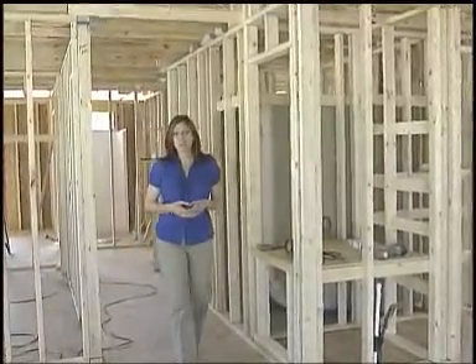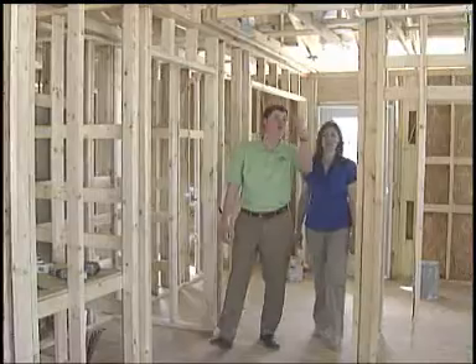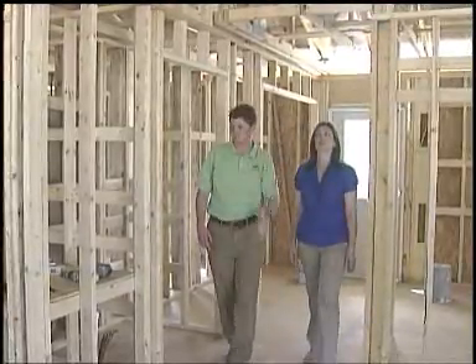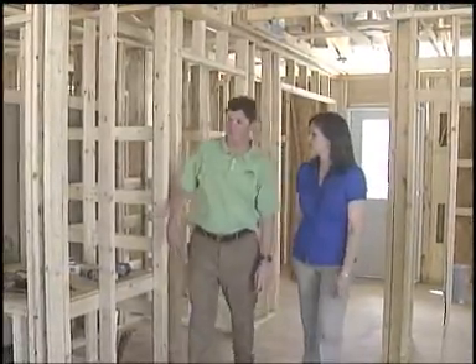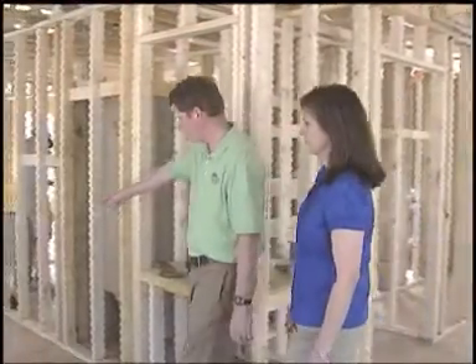Building green doesn't have to break the bank. We're out at the Habitat Project site in Vero Beach where Raised Floor Living has funded two homes. Today, Russell Richardson from Raised Floor Living and I will discuss how you can build both a green and energy efficient home that helps save the earth and save you money.